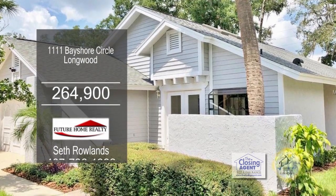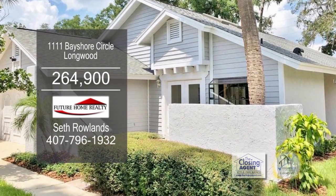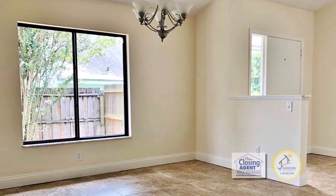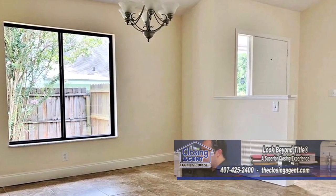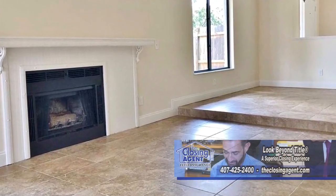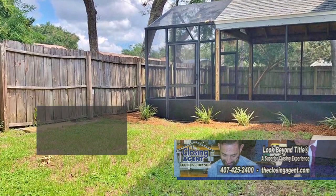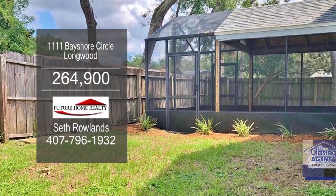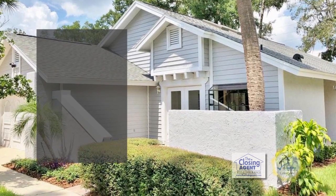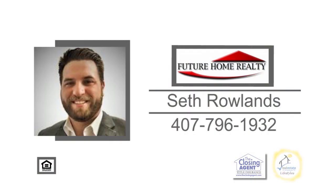This three-bedroom, two-bath home is located in Longwood. The kitchen has granite counters and stainless steel appliances. The high vaulted ceilings and tile floors will lead you into the dining area and living room. The living room is accented with a fireplace. In the back, you'll have an enclosed patio overlooking the private yard. This home is located in the highly coveted gated community of The Landings, which includes a community pool. Contact Seth Rollins for more information.